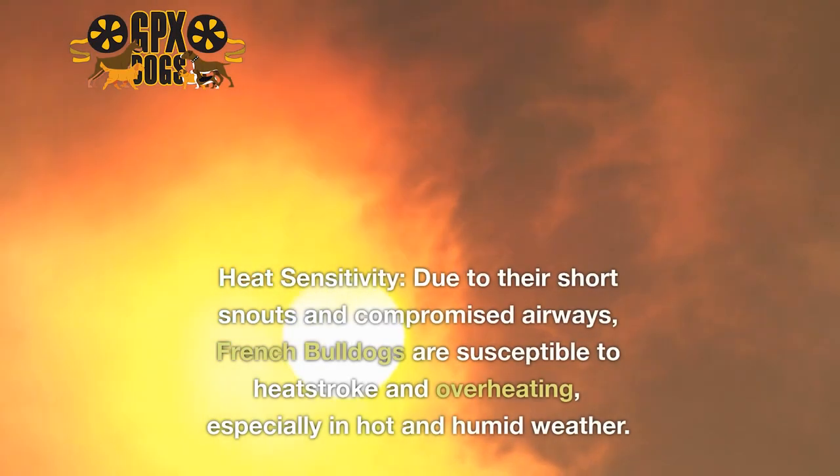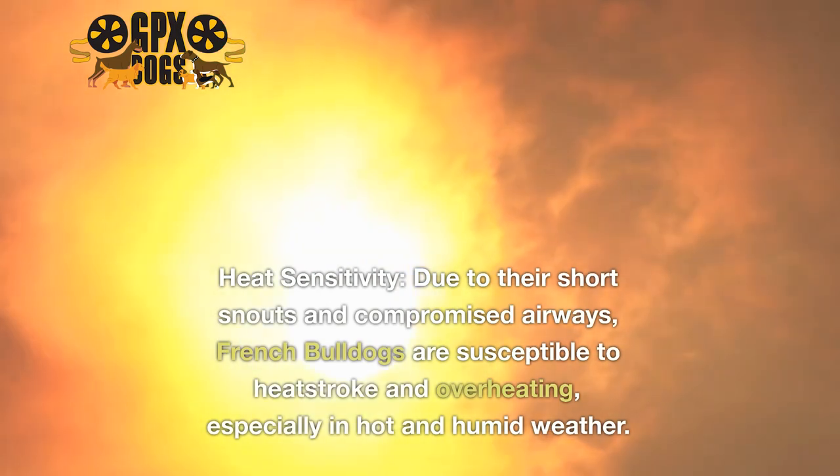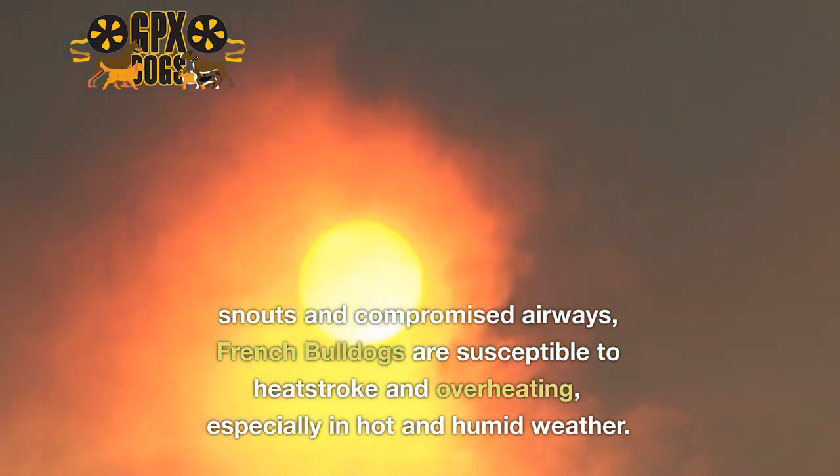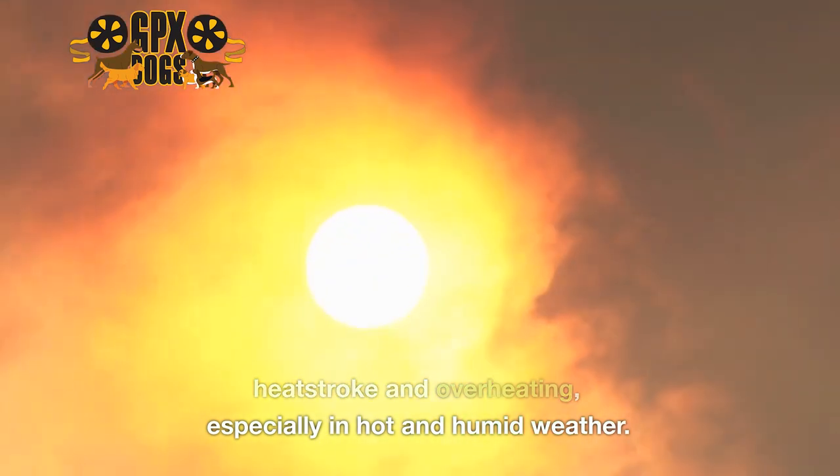2. Heat Sensitivity. Due to their short snouts and compromised airways, French Bulldogs are susceptible to heat stroke and overheating, especially in hot and humid weather.